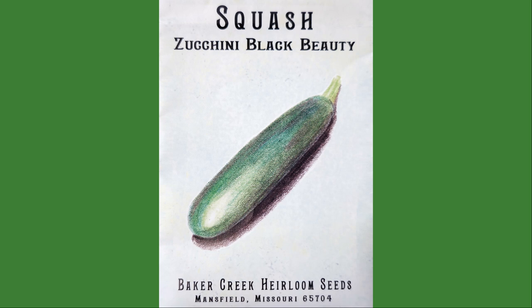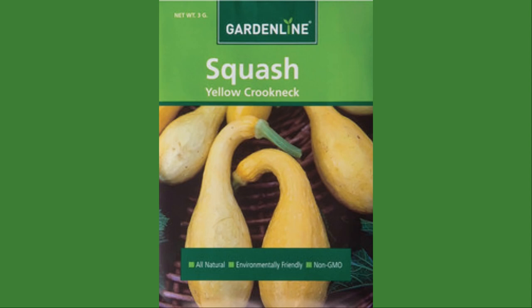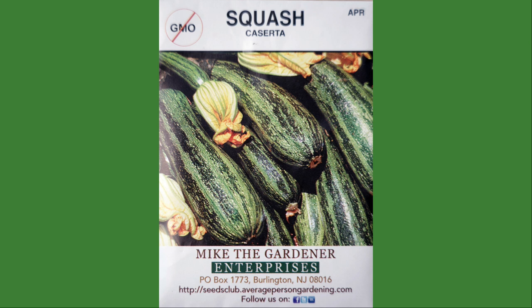Another plant variety Brian and I are both super excited about is squash. To be honest, we've had quite a lot of problems growing squash successfully — we tend to get beautiful luscious plants, but when it comes to fruiting, not so good. But I've learned a lot and I'm going to utilize companion planting to the fullest to keep pests and predators away and introduce as many pollinators as possible to make sure I get fruit this year. The squash varieties we're planting are zucchini black beauty, golden zucchini, yellow crookneck, dark green zucchini, caserta, and saffron.